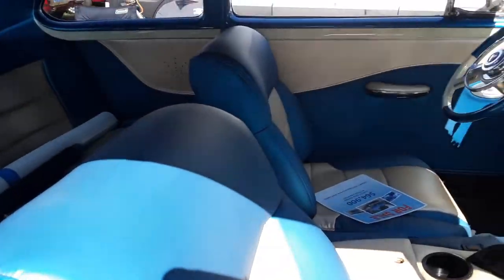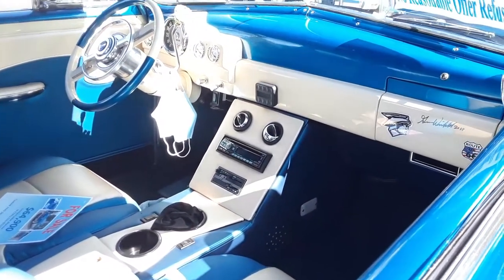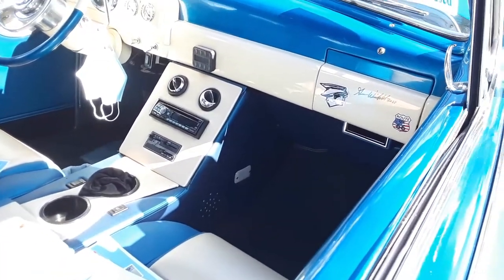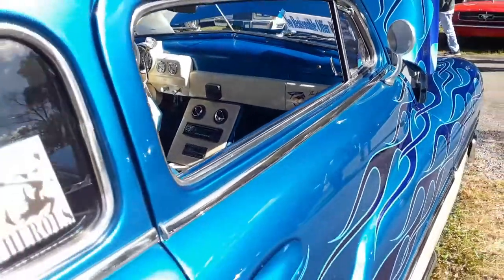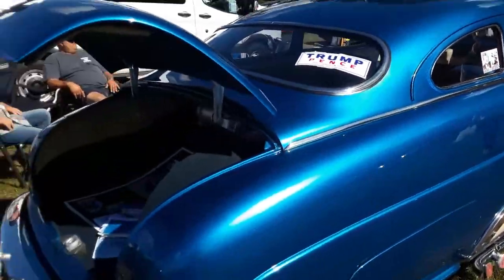Look at that interior — nicely done. And Linfield signed it in 2008. Gene Linfield. Well, can't have everything there.